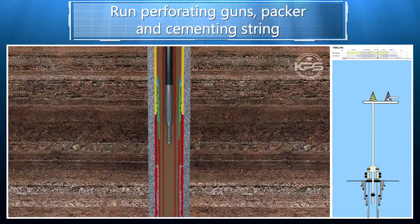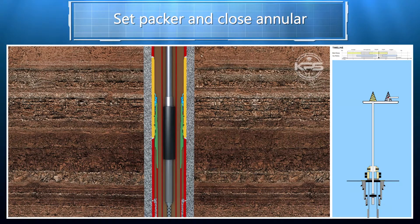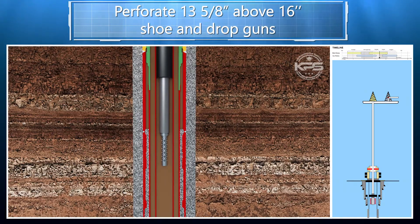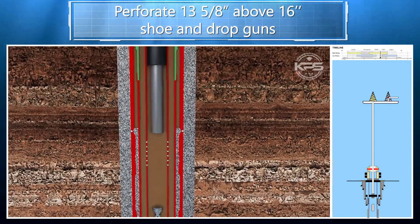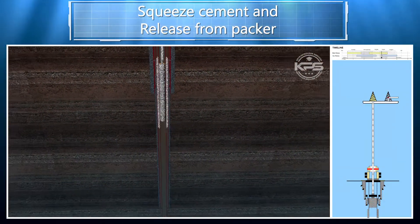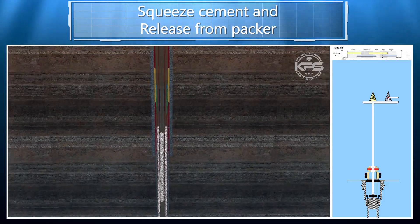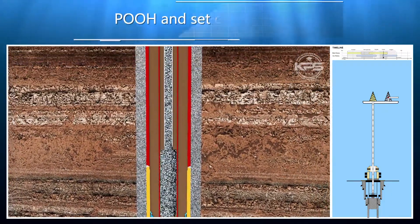In addition, the use of the Smart P&A technology with a dynamically positioned drill ship eliminates the time-consuming process of running and pulling the riser, requires smaller volumes of fluid, reducing circulation time, can work through hurricane season offering year-round P&A scheduling, and is efficient in water depths as shallow as 500 feet, normally reserved only for conventional anchored drilling units.